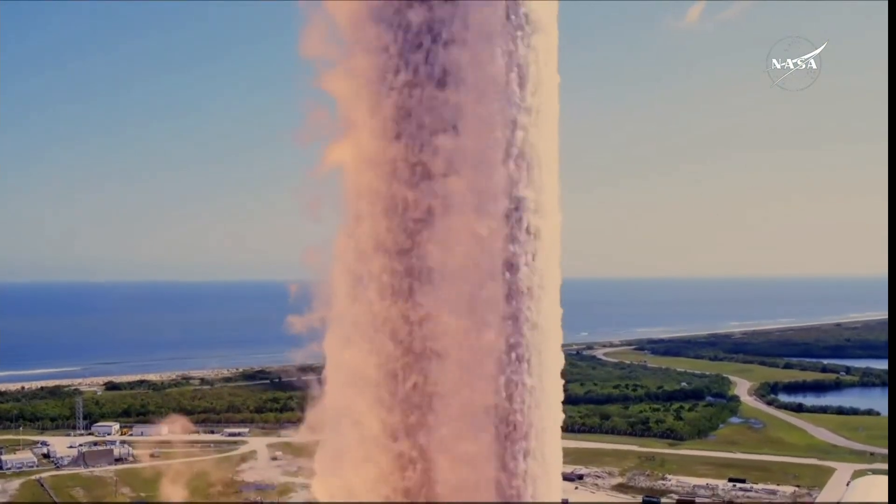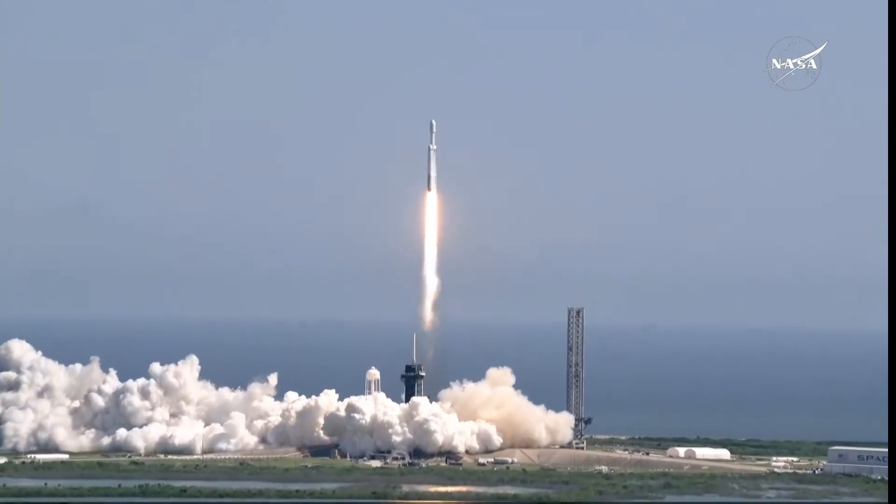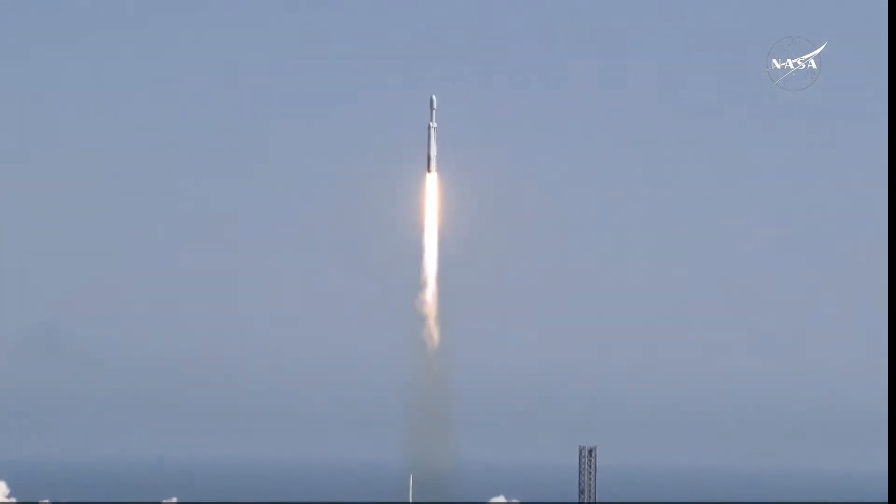Lift off Falcon Heavy with Europa Clipper, unveiling the mysteries of an enormous ocean lurking beneath the icy crust of Jupiter's moon Europa.